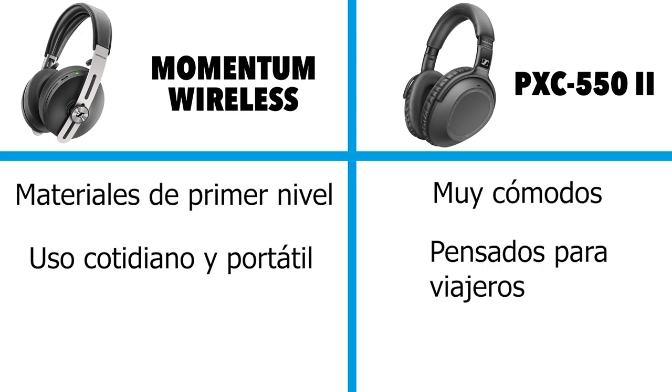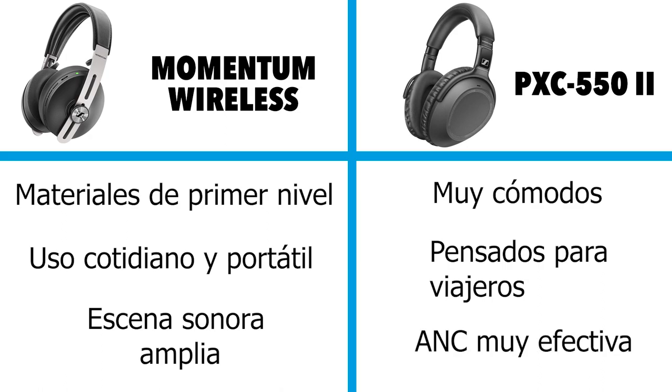In terms of sound, the Momentum has an even greater soundstage. It uses a bigger transducer, so for all of your everyday audio needs it's a very good companion, whereas the PXE really serves as a good travel buddy.